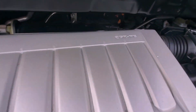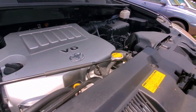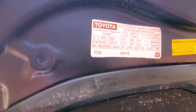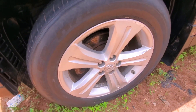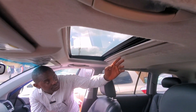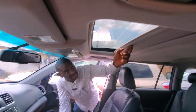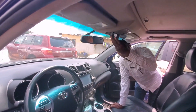This is a V6 2GR engine. This is the battery, this is the radiator, and this is where the air is. That's 2012. You can see the alloy rim, you can see the leather seats — black leather seats. This is the open roof; when you press this button, it opens for you right here. You can keep your sun shade here.